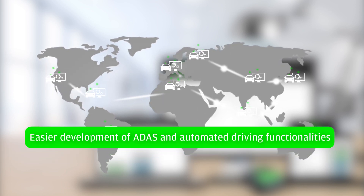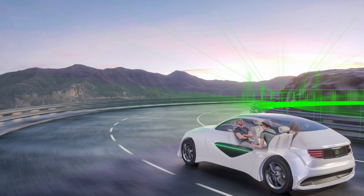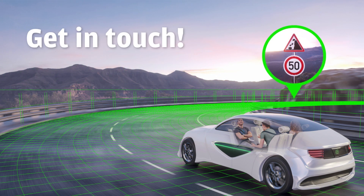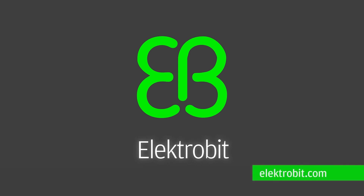E.B. Robinos Predictor, with all these capabilities, is making it easier for car manufacturers worldwide to develop ADAS and automated driving functionalities. Did this spark an interest in you? Contact us today at sales@electrobit.com and we will arrange an evaluation package for you. Learn more about E.B. Robinos Predictor at electrobit.com.